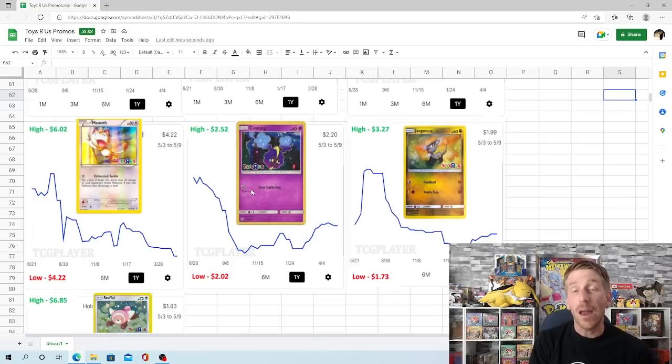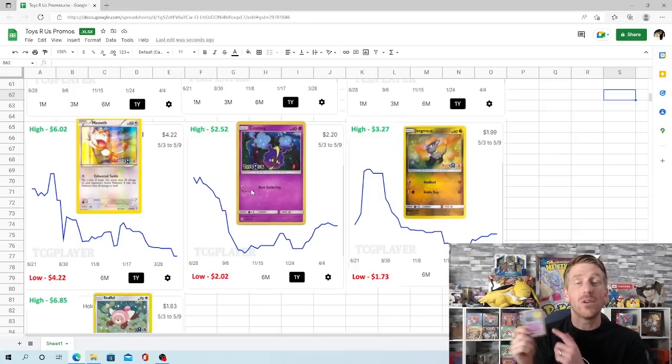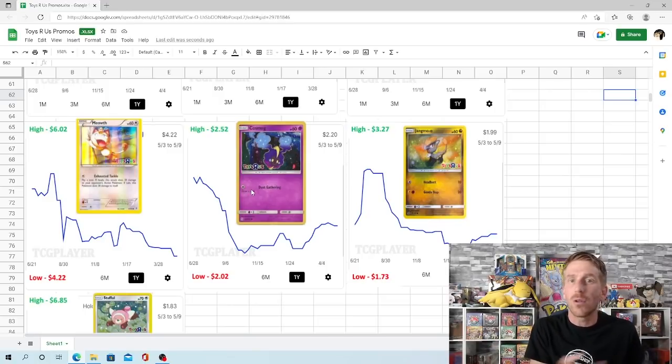Cosmog is very interesting — not a whole lot of high sales. Its high point is $2.52 and its low point is $2.02, which it hit back in October of 2021. It has gone up about $0.18 since then, so not a whole lot of margin — only about $0.50 between its one-year high and one-year low, though that's still about 20%. I actually have one right here with a price tag on it from when we vended at Madison Regionals three years ago — we priced it at $1.50. Three years later, even through all the hype where everything was going up, this card is only at $2.20 now, so it's only up $0.70 from where we were selling it three years ago.